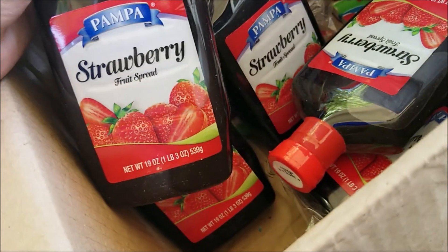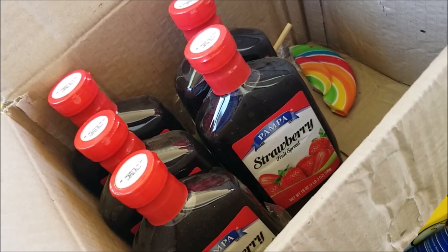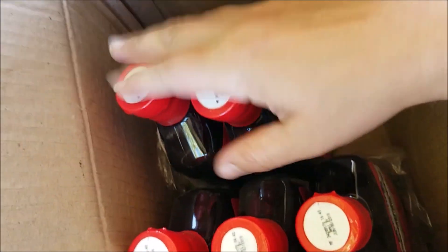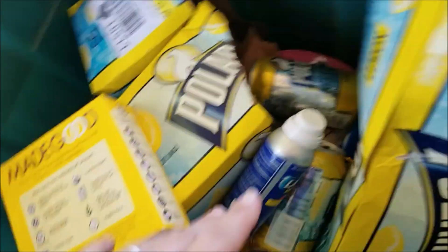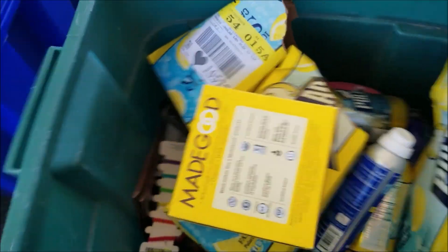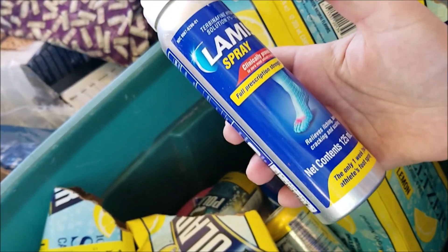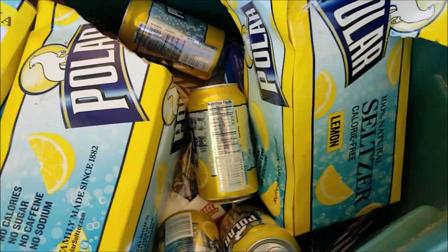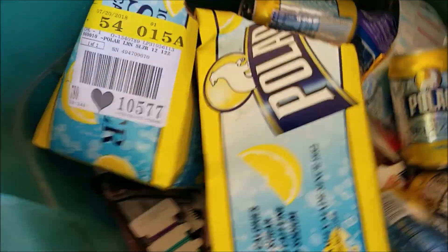Then there's all of this Pampa strawberry fruit spread — we'll be keeping that for us. School will be back in session before you know it, so we'll keep that for lunches. There's some broken candy we'll throw out. We've got the Made Good granola minis, some Lamisil foot spray, and all of the Polar seltzer — these are all lemon flavored. I will gather those up and share them with my sister-in-law.